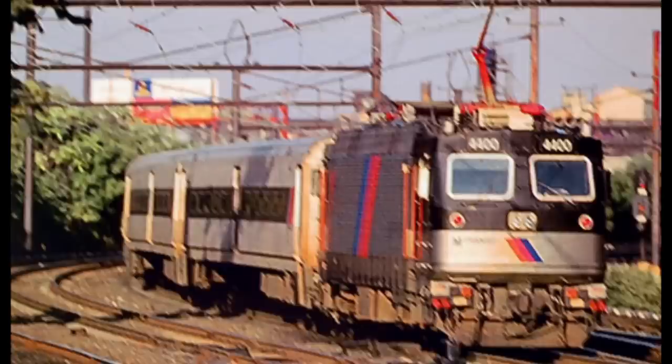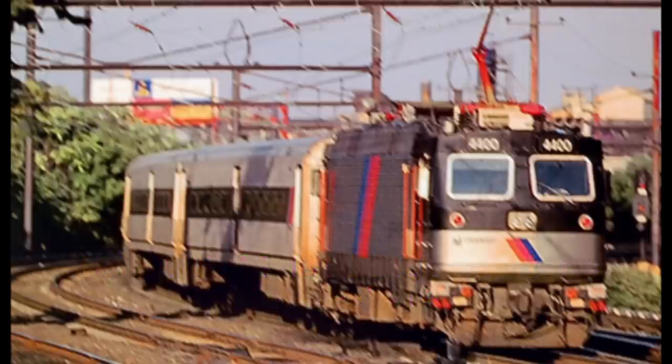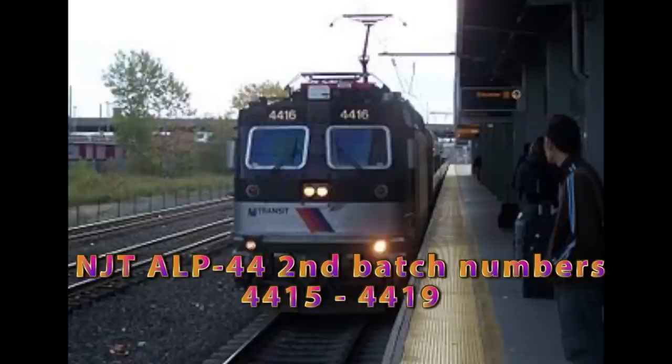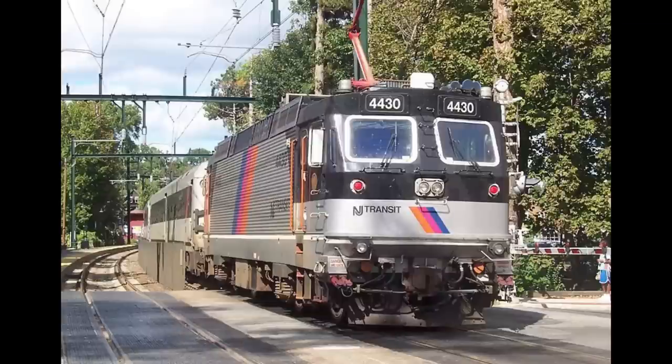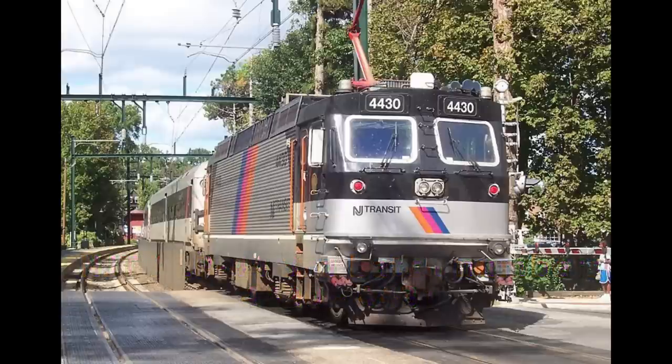NJT received three batches of ALP-44s. The first, numbered 4400 to 4414, were delivered in early 1990, with prototypes 4400 and 4401 being delivered in late 1989. Five additional units, numbered 4414 to 4419, were delivered in 1995, and then there was the final batch, numbered 4420 to 4431, which were delivered in 1996. In total, that's 32 engines.